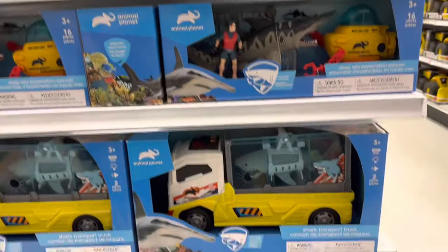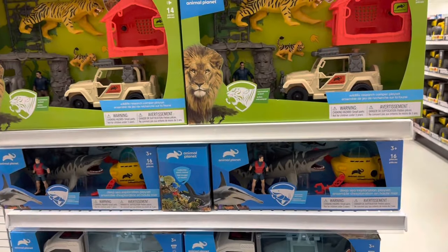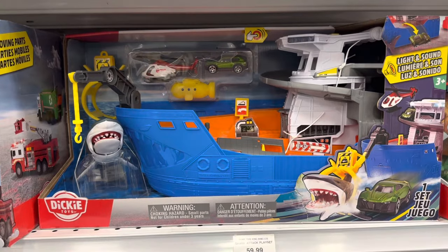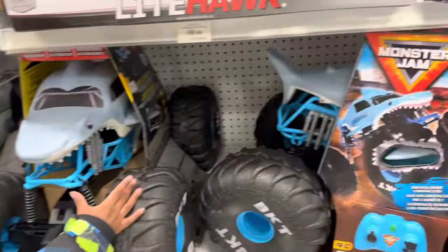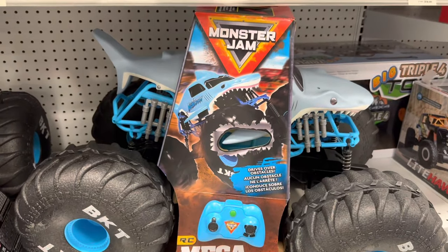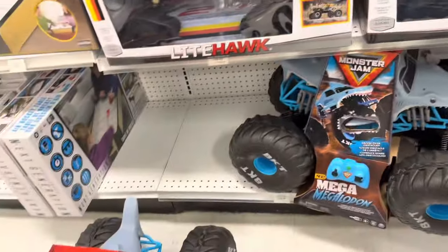Those are the same as before — the transport truck and the helicopter. So they got this: Shark Attack Playset. That's something else we found. Omega Megalodon Monster Jam Truck — checking that out.